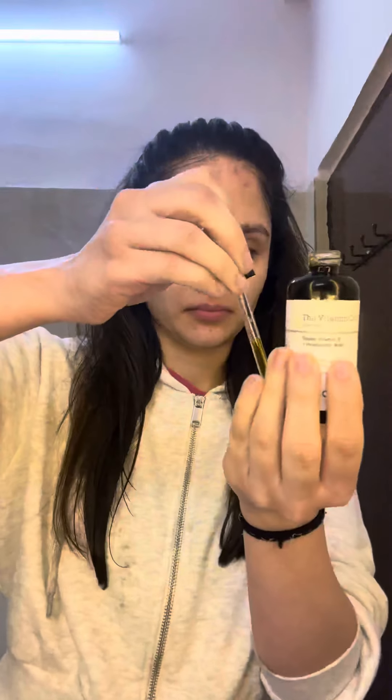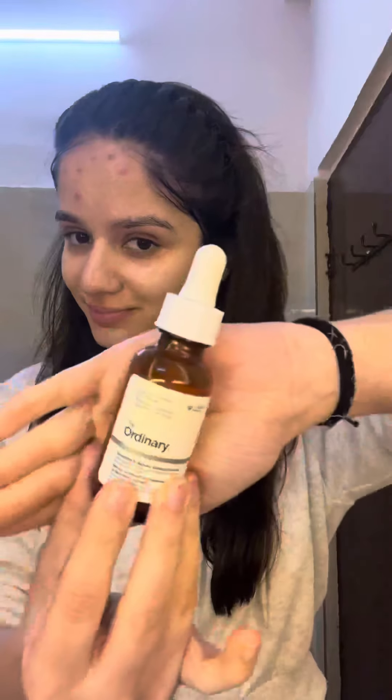This vitamin C serum is from Cosrx — you can use any one. This is a very concentrated serum, so just take it in your hands before you directly apply it to your skin. I've tapped it well into my skin.